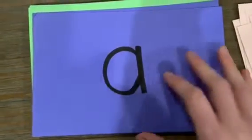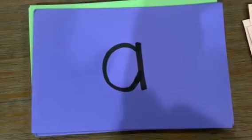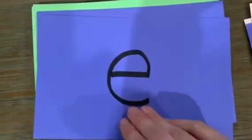All right, now we're going to do our vowel sounds. First, we're going to start with our short vowel sounds. Then we'll say our long vowel sounds. Short vowel sounds — get ready, go. Short A says A. Short E says E. Short I says I. Short O says A. Short U says A.